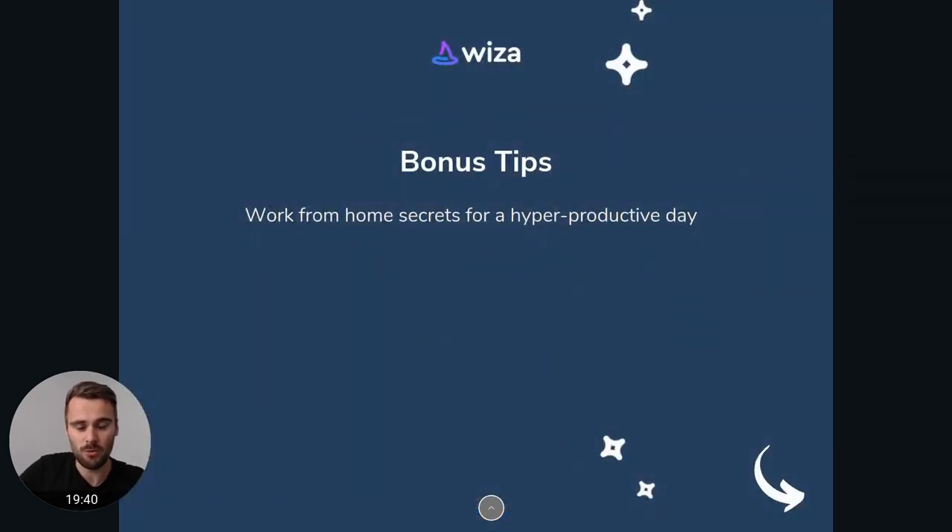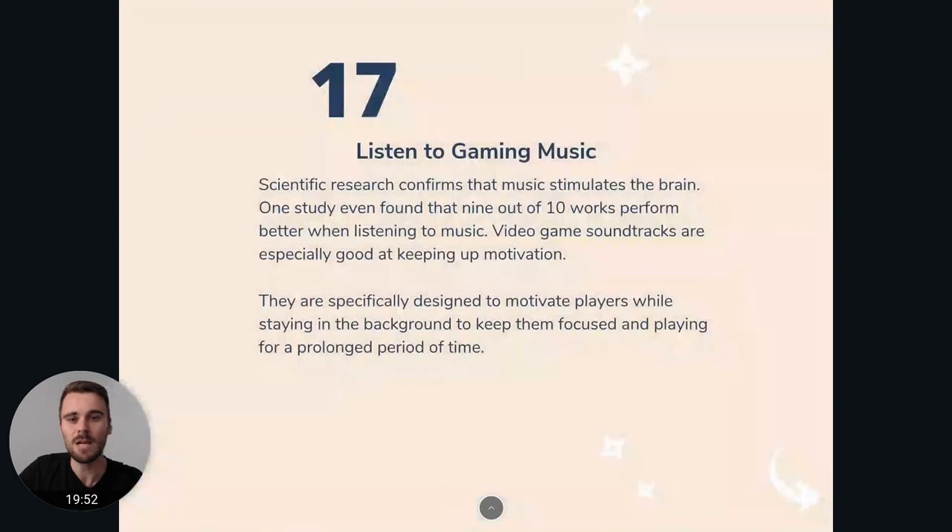Then bonus tips for working from home for a more productive day. I've been working from home for a couple of years now and I've really found these tips to be most helpful — hopefully they will help you out as well. So: listen to gaming music. This might not be the first thing that comes to mind when talking about working from home, but research confirms that music stimulates the brain and helps you focus, especially when you're working on repetitive tasks. But gaming music really stands out.